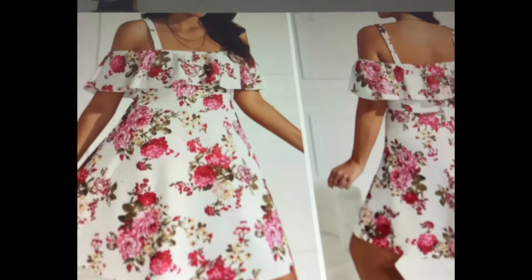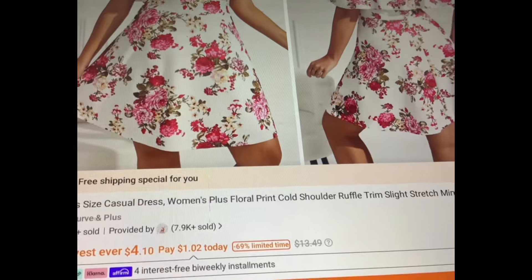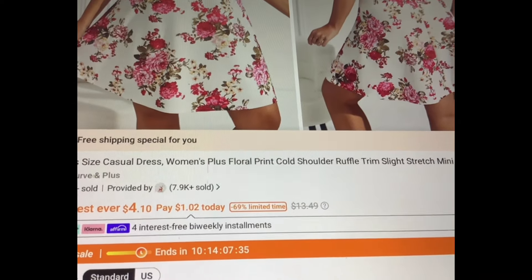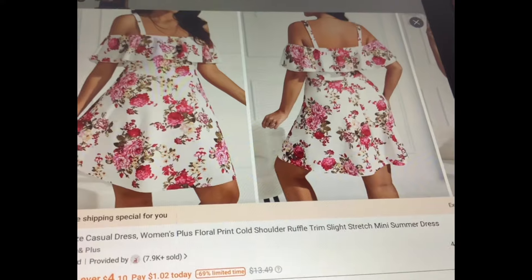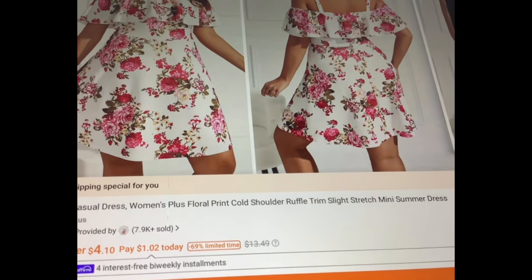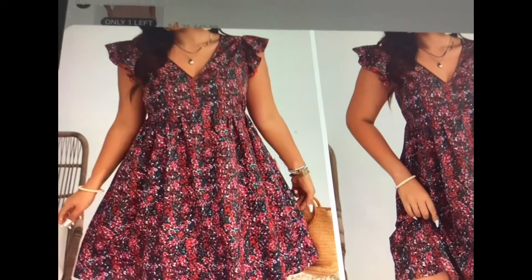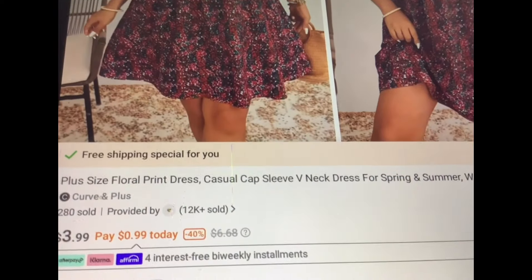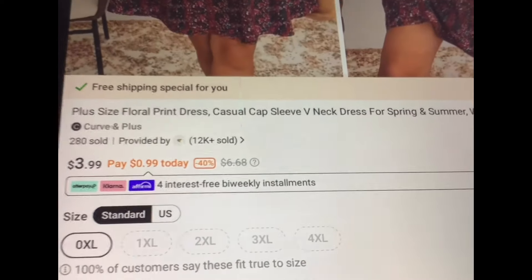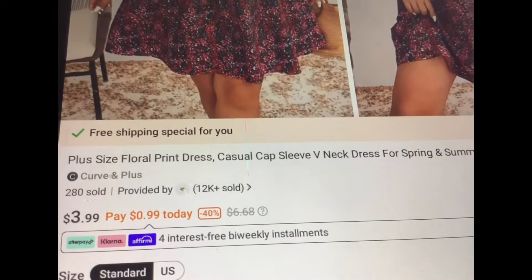Now I know this is a summer dress, but look how pretty. Isn't that beautiful? With the ruffled sleeve and the little flared out bottom, this one's going for $4.10. It says it has a slight stretch. Okay, look at this cute style — it has some nice fall colors with the floral print, the little flared out style, cute little ruffles on the shoulder, and a casual cap sleeve. This one right now though is only in the 0XL and it is going for $3.99.